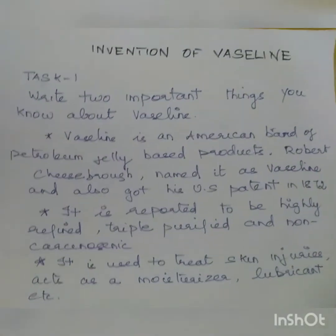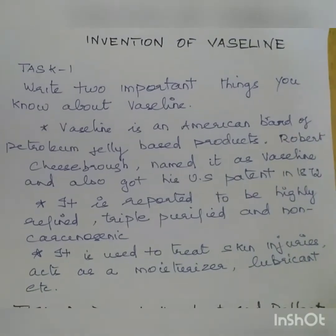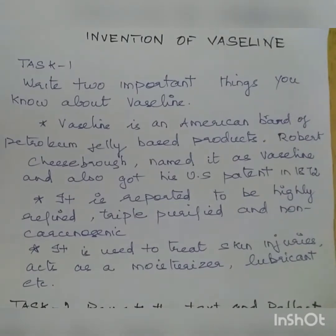Welcome back to Suzy's Biology. This video is on Professional English for Physical Science, covering the invention of Vaseline and the task answers. In Task 1, write two important things you know about Vaseline.